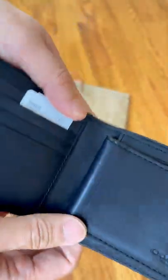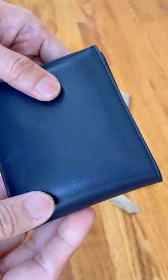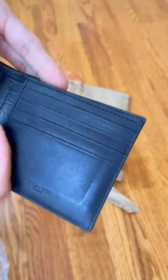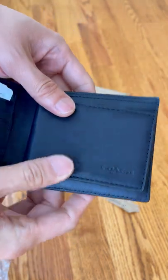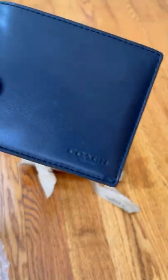Sometimes it's challenging to buy gifts for guys — often they don't know what they want or what they need. I found that a Coach wallet is a great option because when they are on sale the price is quite affordable, and the quality is great. It will last a long time for the guys in your life. Thanks!